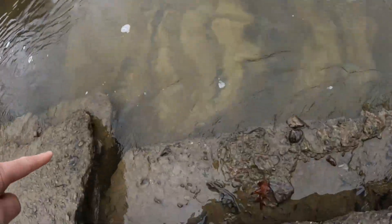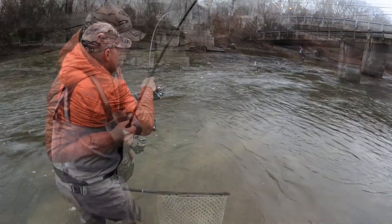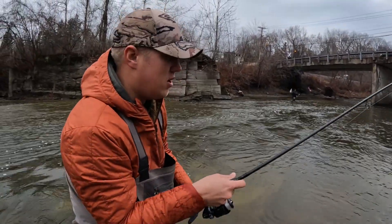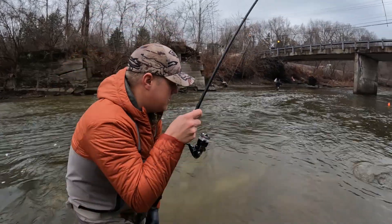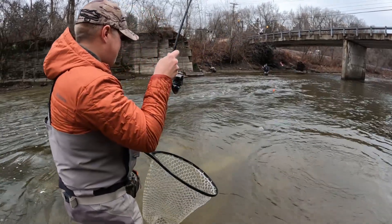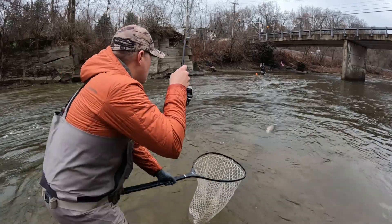That fish just swam underneath and went through my legs. Some people will say just yank them in, and I'm trying, but I'm running an ultralight with a six-pound leader, so you can only do so much. Come on buddy, let us see you — we'll put you back home.